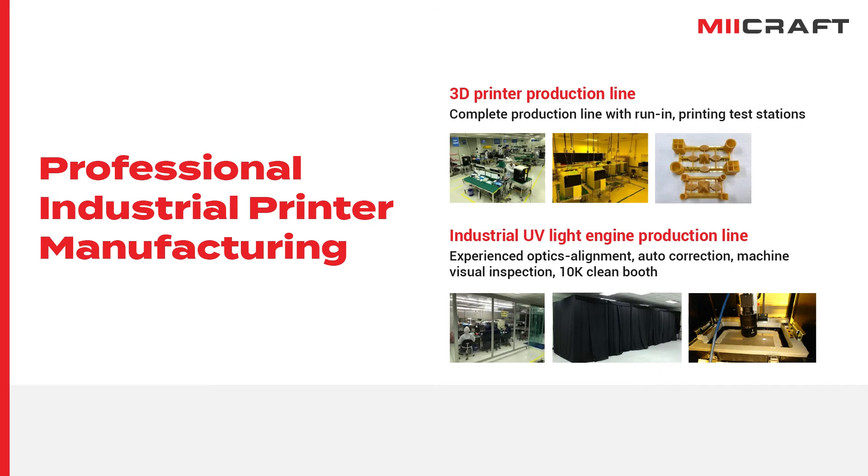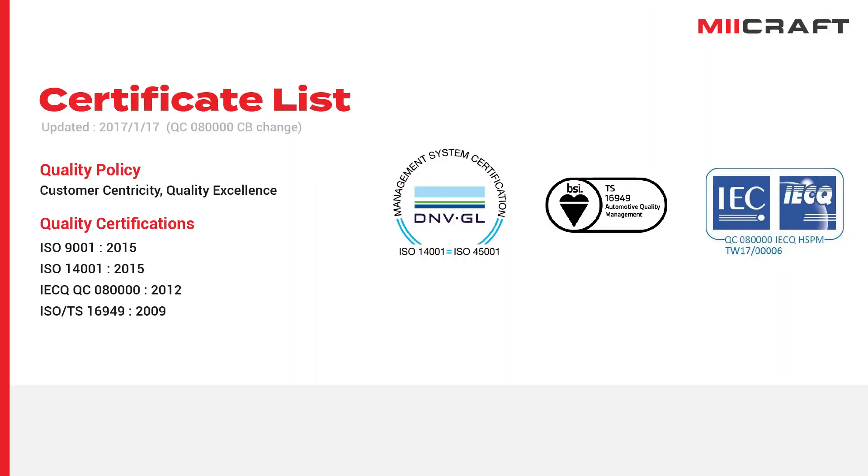We have a complete production line for our UV light engines and 3D printers, along with quality control stations and clean rooms. We place great importance on the management system. We have been certified by ISO system, IATF 16949 and IECQ quality system. Every single material used in MiCraft printers also follows GP and RAW standards, ensuring every MiCraft user can use our printers without any concern.